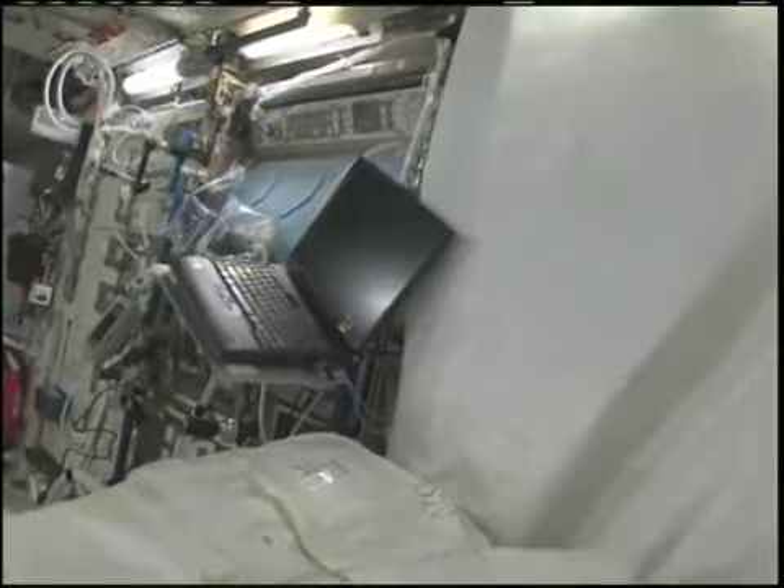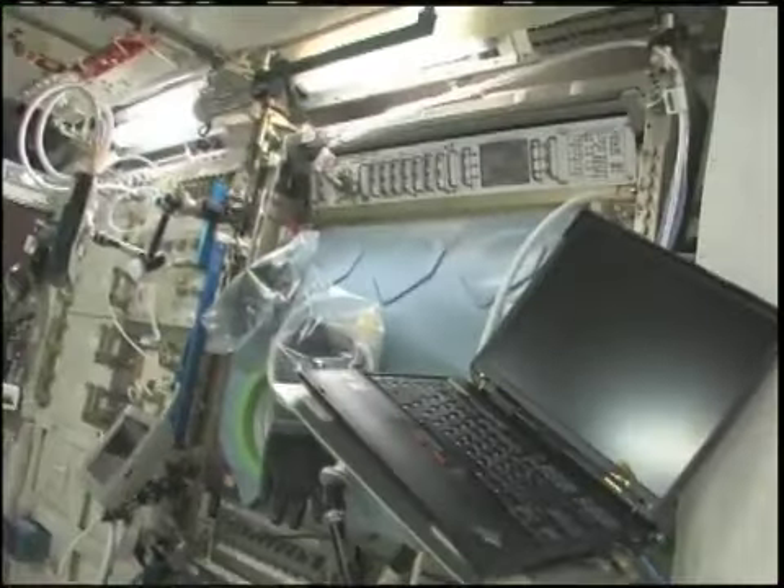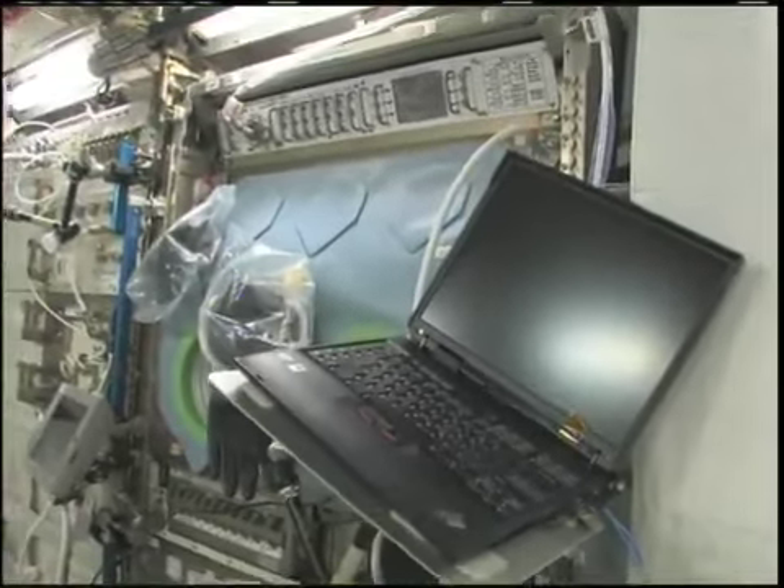Here we are in the Columbus module. You can see it's spacious, but also cluttered, because it's a great place to store things or temporarily stow them. It's not going to be this way forever — we're going to have it nice and clean pretty soon.